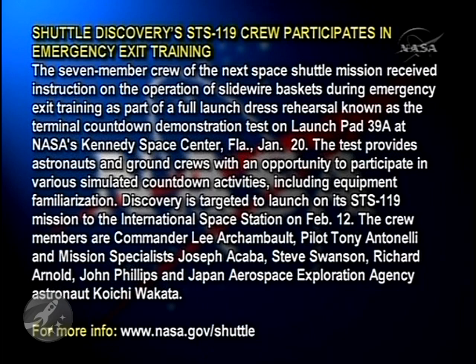The test provides astronauts and ground crews with an opportunity to participate in various simulated countdown activities, including equipment familiarization. Discovery is targeted to launch on its STS-119 mission to the International Space Station on February 12th.